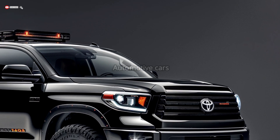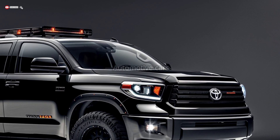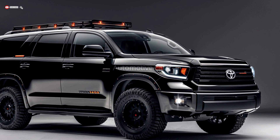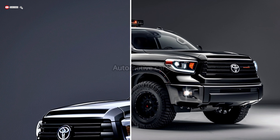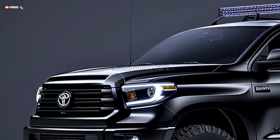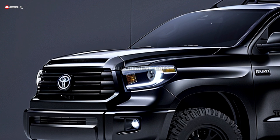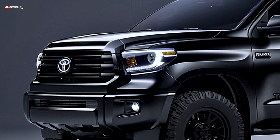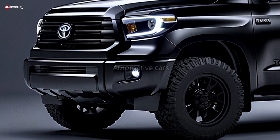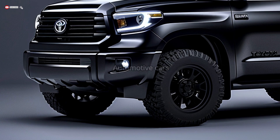The prominent Toyota emblem in the center with a blue accent represents the vehicle's hybrid nature. The headlights use cutting-edge LED technology to provide excellent illumination, and the signature integrated LED daytime running lights make nighttime driving safer.